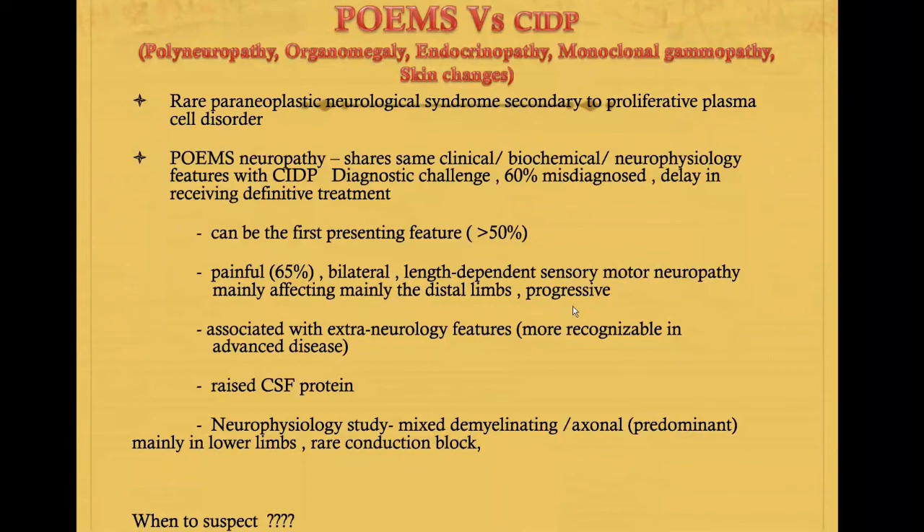Neurophysiological studies usually show mixed demyelinating and axonal features. But unlike CIDP, which shows a more predominant demyelinating pattern, POEMS usually involves axonal degeneration and there is less conduction block compared with CIDP. We should suspect POEMS when patients are being treated with IVIG or steroids but symptoms are not improving — at that point we probably need to suspect POEMS neuropathy.